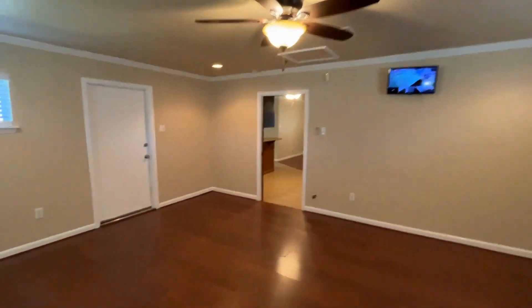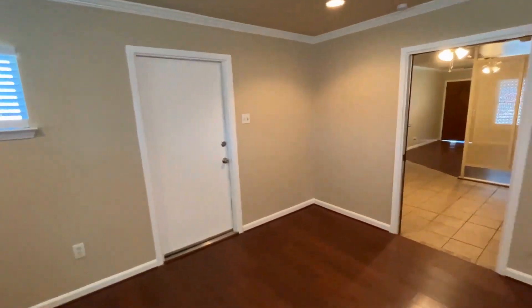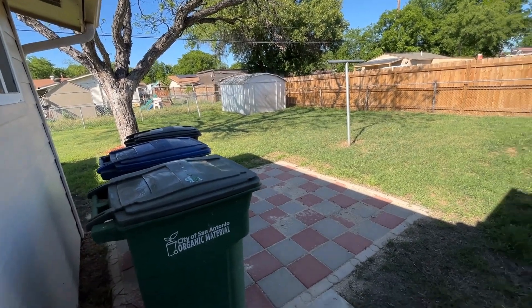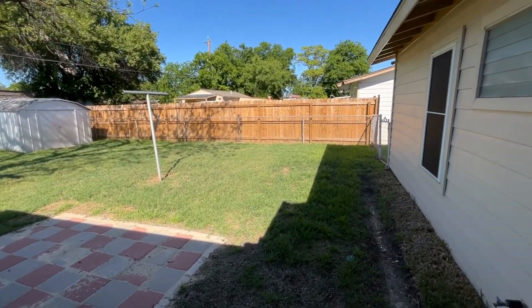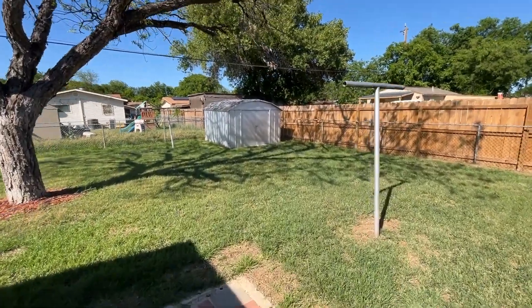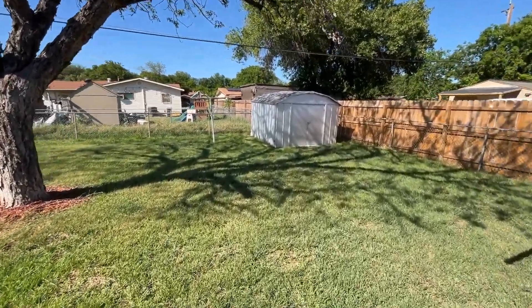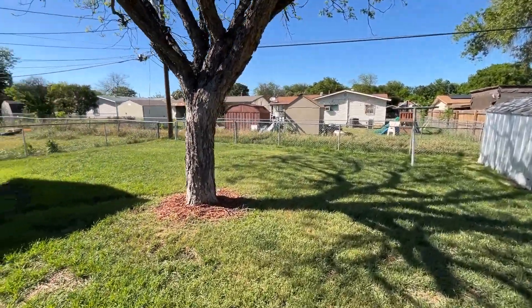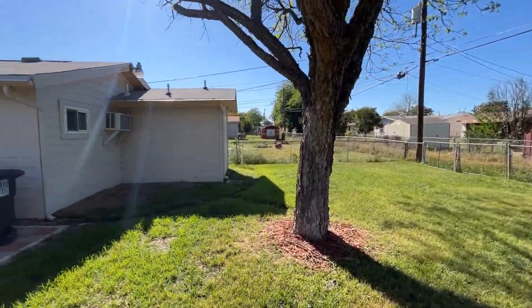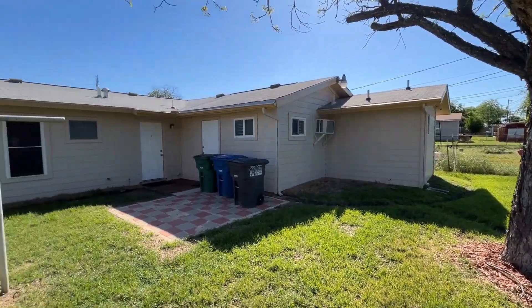Either from the kitchen or from this living space you can access the backyard. There's a nice large backyard with a patio slab, a storage shed available for your use to store a lawn mower or anything of that nature, and a beautiful mature tree. You can also see the back of the house from here.